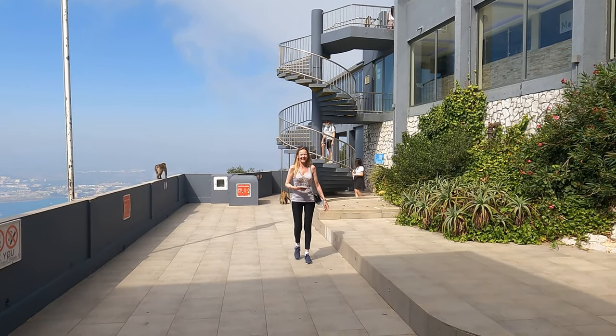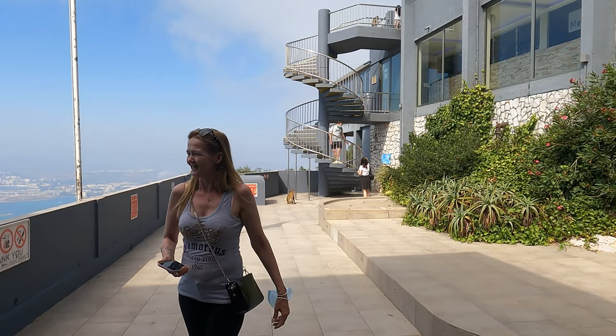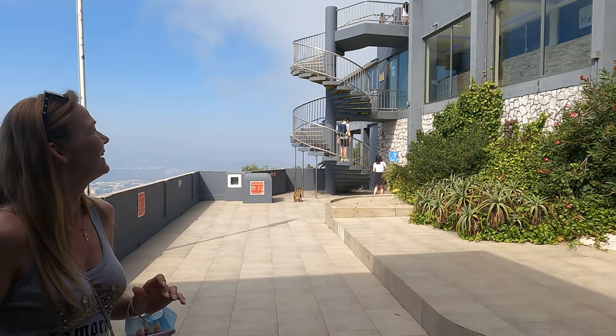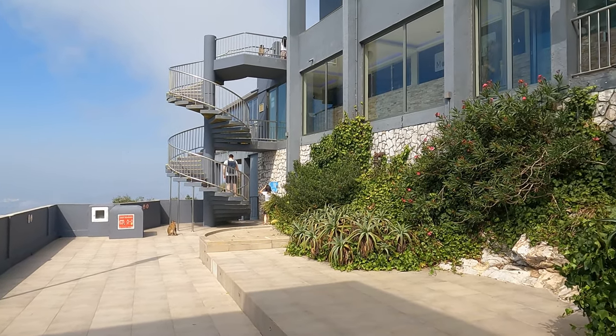He jumped straight on the kid. I videoed it. Did you see him jump on the kid? Yeah, I saw him jump on her. I did my camera like this but I can only see her head.